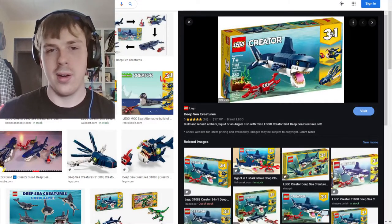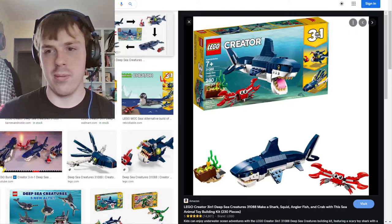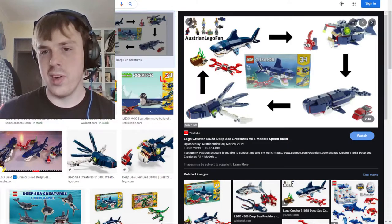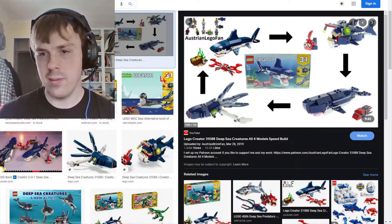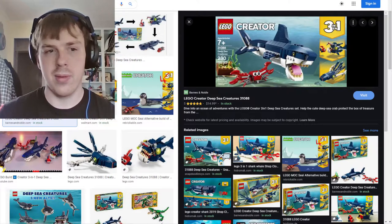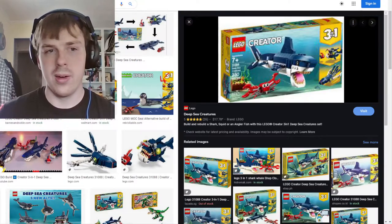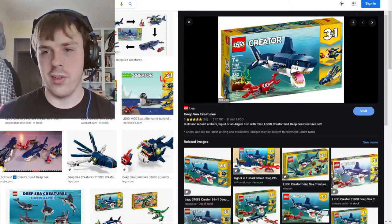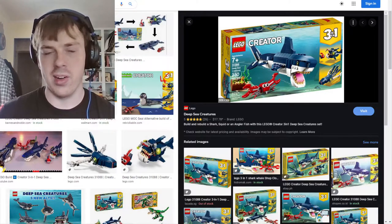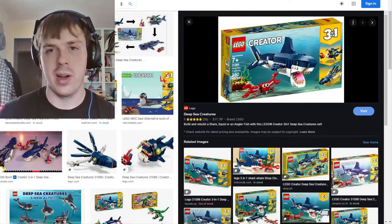But it's plastic so it's not going to float. Next is the Deep Sea Creature set — you have the shark, and then you can also build an angelfish or a squid. I just stuck with the shark because it looked really cool and I thought it was a really cool idea to have that many teeth on display.